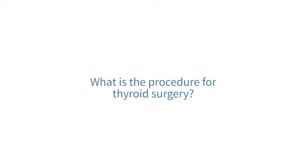Typically for thyroid surgery, you come into the hospital, get seen in the preoperative area, and then get taken back to the operating room where you'll undergo general endotracheal anesthesia and then undergo your thyroid surgery.